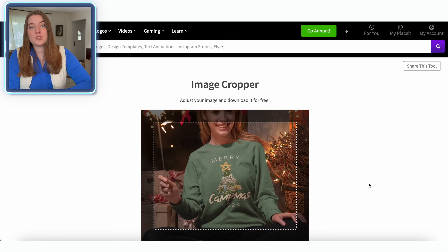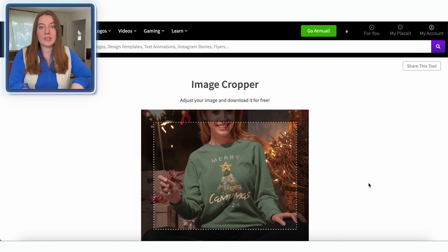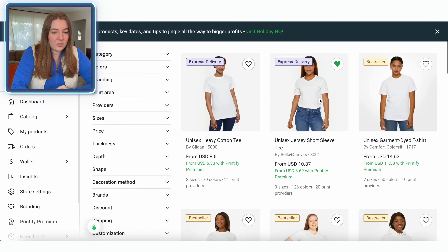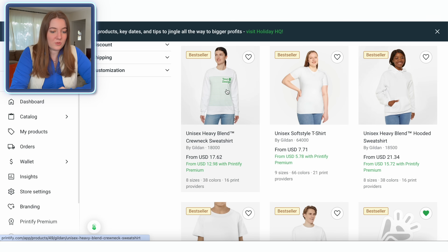So I'm going to head over to Printify and start working on the actual sweatshirt that's going to be linked with my Etsy store. If you've never sold on Etsy or you've never sold with Printify, they are my manufacturing partner of choice and it's totally free to use them to sell on Etsy. I'll have a link down below where you can sign up and a full tutorial of how to integrate them. I'm going to go over to their bestsellers and look for just the unisex Gildan sweatshirt.